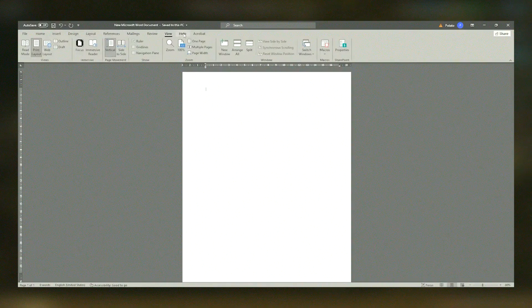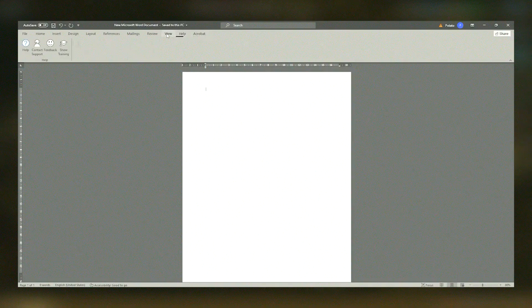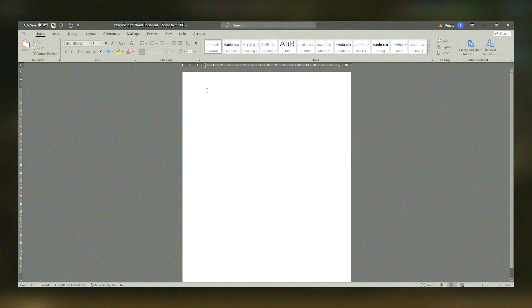Overall, Microsoft Office provides a comprehensive and reliable set of tools that help individuals and businesses increase productivity, streamline workflows and enhance collaboration.